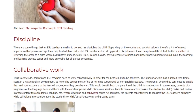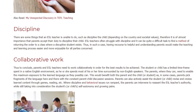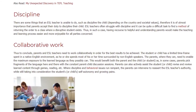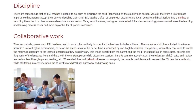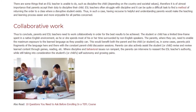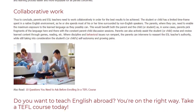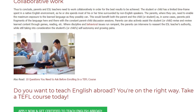Having recourse to helpful and understanding parents makes the teaching and learning process easier and more enjoyable for all parties concerned. To conclude, parents and ESL teachers need to work collaboratively for the best results to be achieved. The student has a limited time frame in a native English environment, so parents need to enable maximum exposure to the learned language where they can. Parents can also actively assist the student to revise and review learned content through games and reading. Where discipline and behavioral issues run rampant, parents can intervene to reassert the ESL teacher's authority, while still taking into consideration the student's self-autonomy and growing pains.